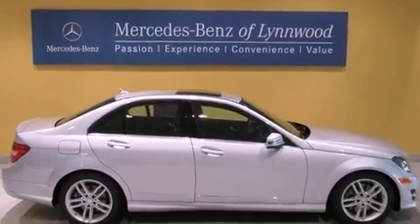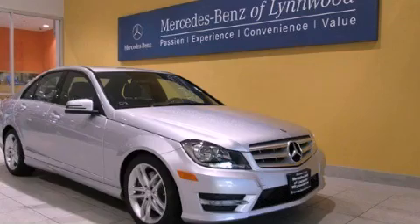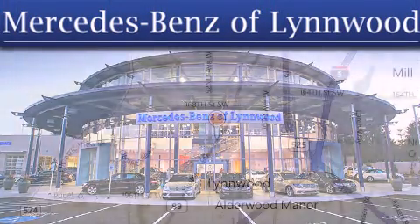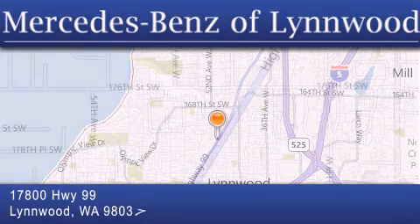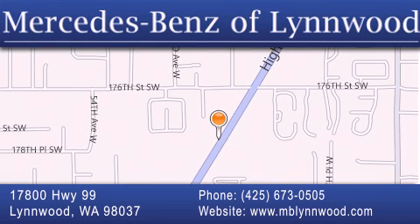Contact us today and schedule your opportunity to see this vehicle in person. Thank you for considering Mercedes-Benz of Linwood for your next new or pre-owned vehicle. For additional information, please visit our website, give us a call, or stop by our dealership. We are conveniently located at 17800 Highway 99 in Linwood, just off the I-5. We look forward to serving you.